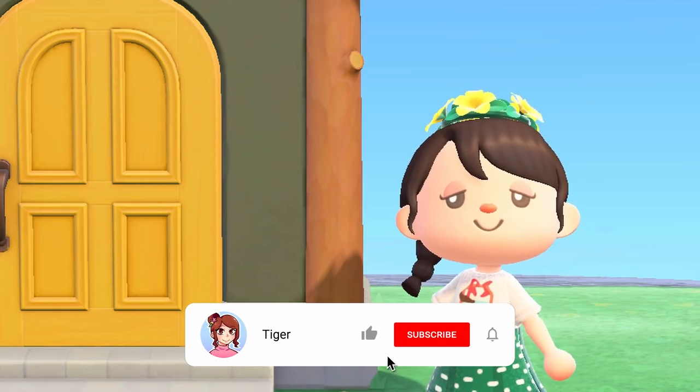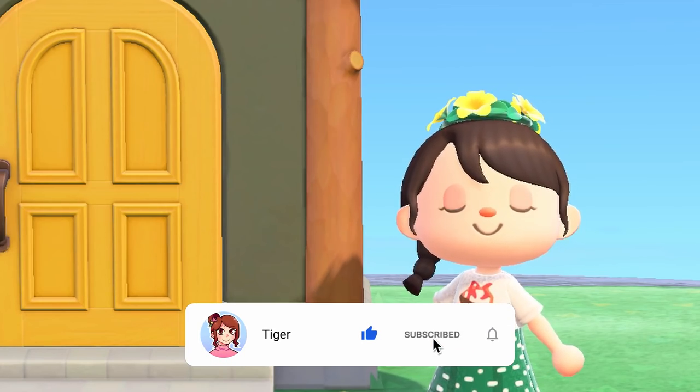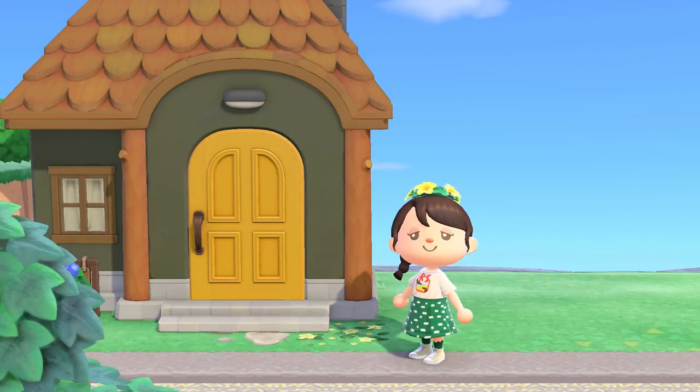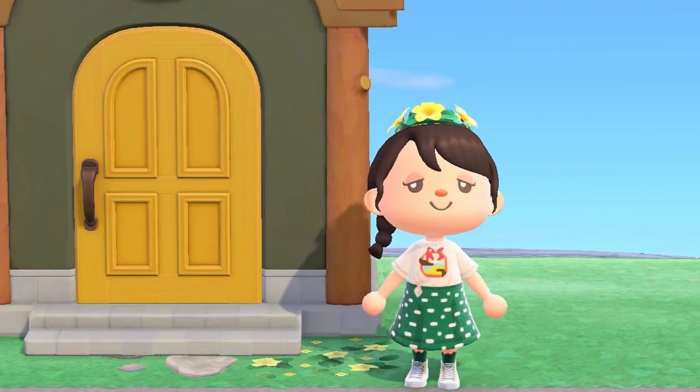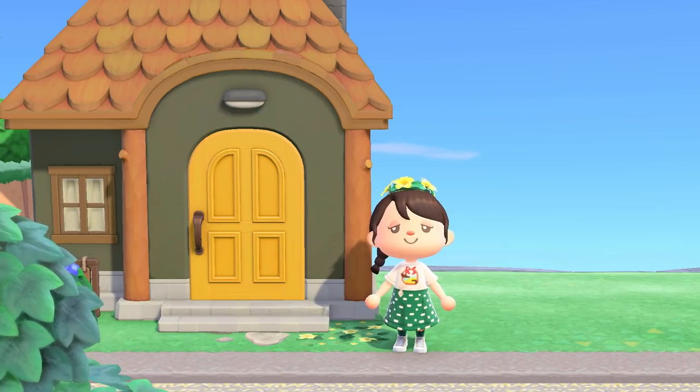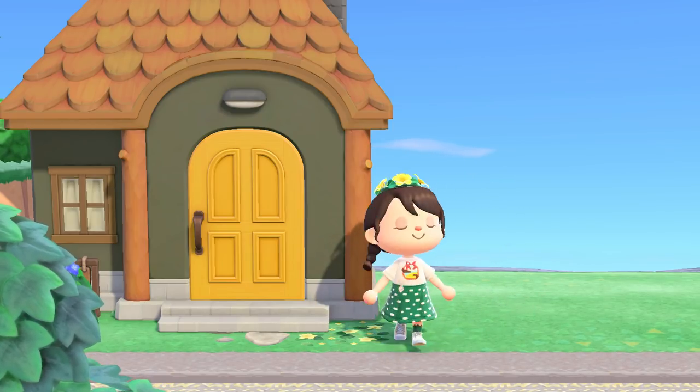Hey everyone, it's me Tiger. Welcome back to my channel. We are here yet again with another speed build video on Sedona Island. Today we'll be giving Boomer an auto shop to go along with his house over by the haunted lake. I think this build ended up being so cute and I hope that you'll stay until the end to see the final product.